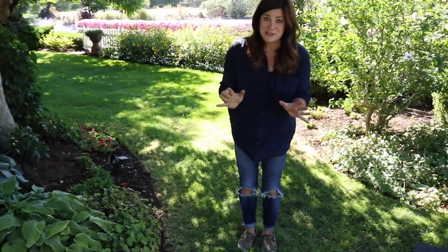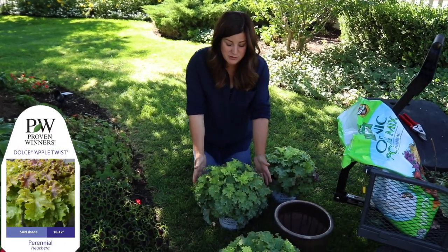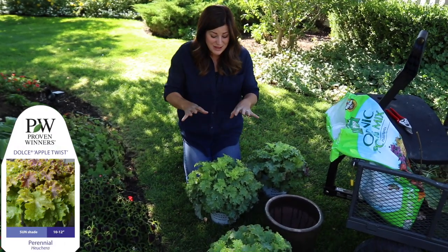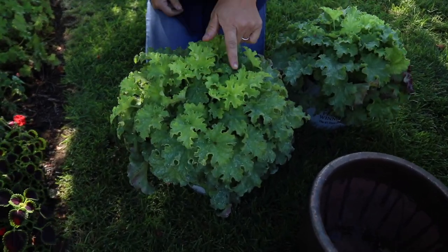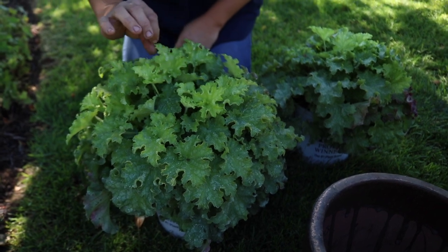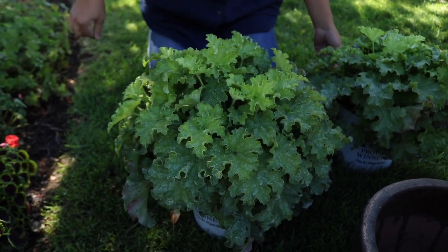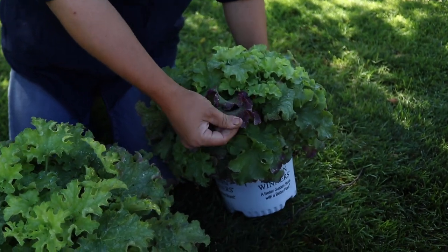I'm really excited about some plants that are going in this area that I wanted to show you. These are called Dolce Apple Twist Heucheras. They look like little mounds of beautiful lettuce to me — I love them. When they come out in the spring their leaves have kind of red veining and then they mature to this kind of chartreuse-y apple green color. And now getting closer to fall, some of their leaves are taking on more of a fall tone.